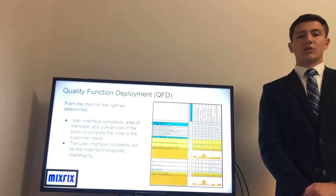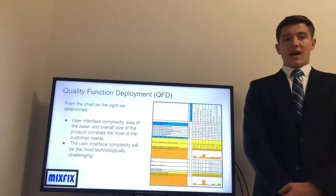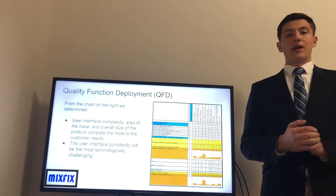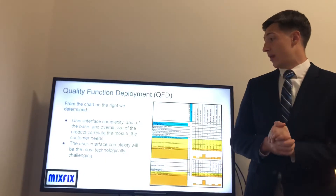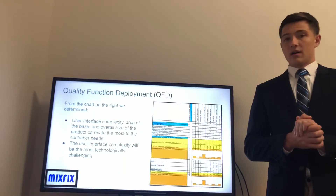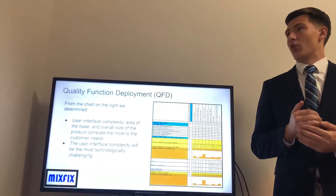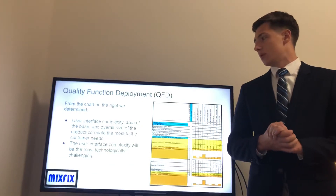Using the product specifications and customer needs provided by the interviewees, we were able to create a QFD chart. From that, we ranked product specifications based on the weighted importance of the customer needs and how both specifications and needs correlated. We were able to establish that the user interface complexity, the area of the base, and the overall size of the product were among the most important specifications. However, the most important specifications also appeared to be the most challenging to accomplish, so more focus will need to be drawn toward these.